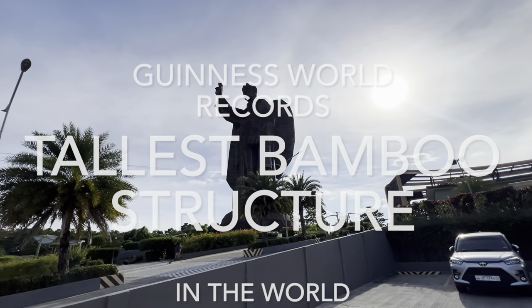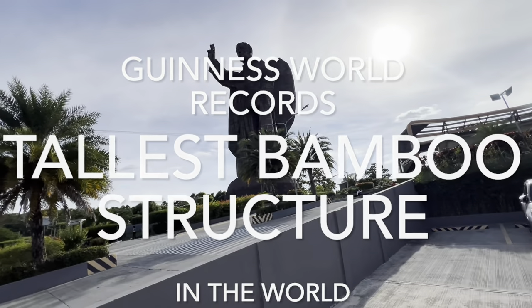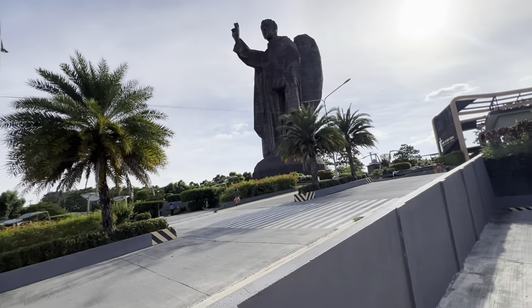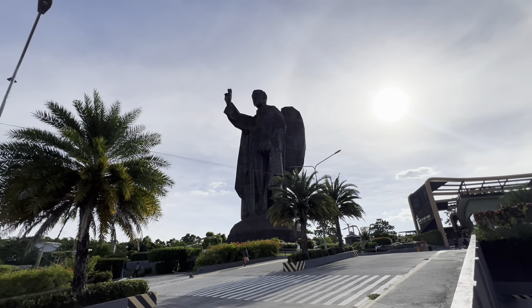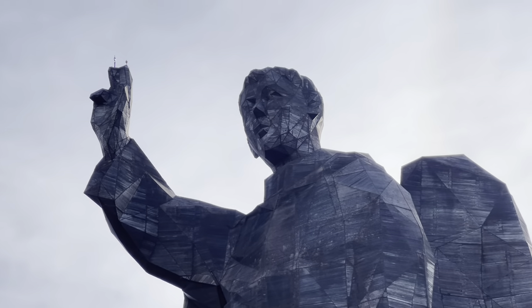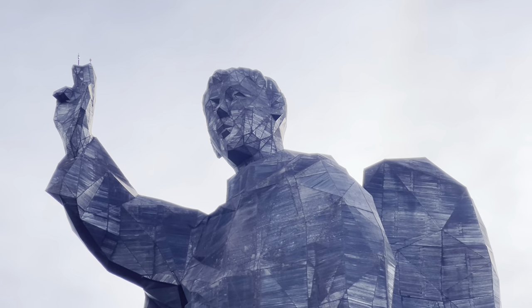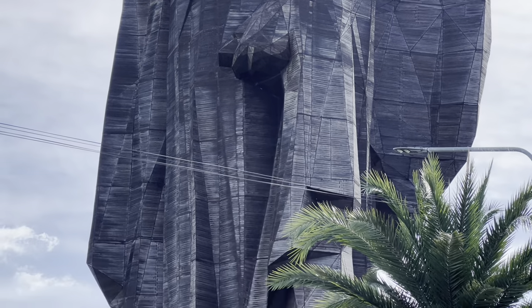This whole thing is made out of bamboo. How many trees did it take to make that thing?